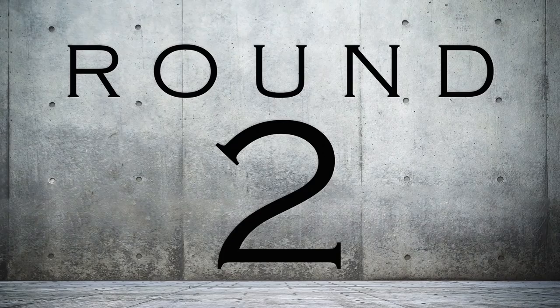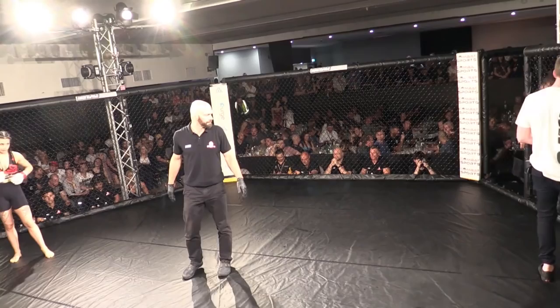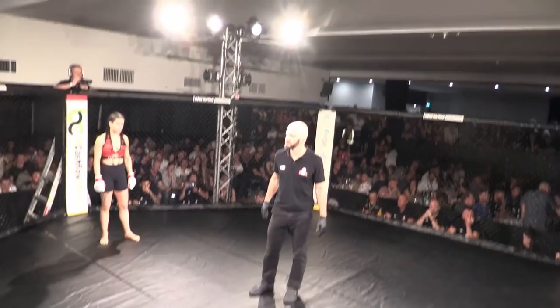Lisa getting some last-minute instructions from Sam Hibbard. We'll see how she comes out for this round. And here we go — we are ready. The cage doors are shut and we are on for round two. The referee looks across. Courtney's smiling, she's loving it. Round two on the way.